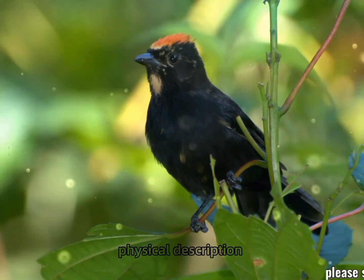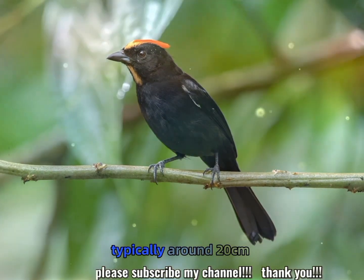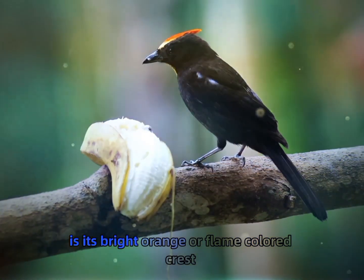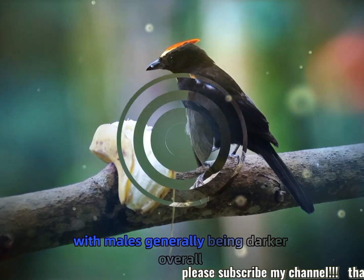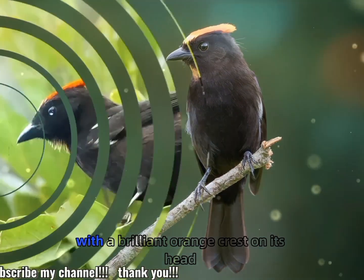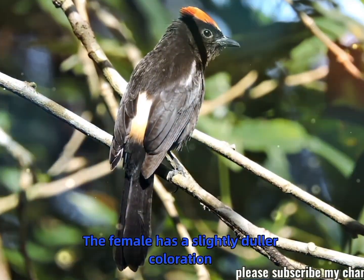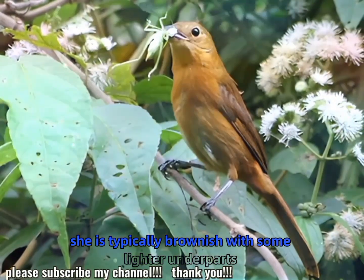Physical description: the flame-crested tanager is a medium-sized bird, typically around 20 centimeters, 8 inches, in length. The most striking feature is its bright orange or flame-colored crest. The rest of the body is mostly dark, with males generally being darker overall compared to females. The male has a glossy black body with a brilliant orange crest on its head, which contrasts sharply with the rest of its plumage. The female has a slightly duller coloration, with less vibrant crest feathers, and is typically brownish with some lighter underparts.